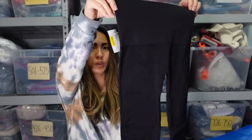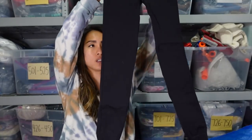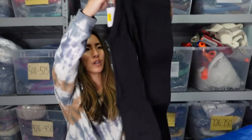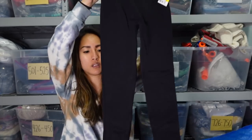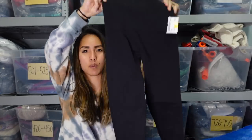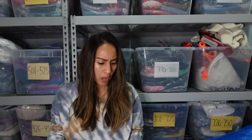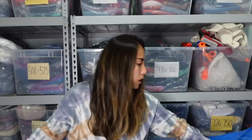This is a pair of Spanx leggings. Spanx just always does really well for me. I paid $9 for these but should be able to sell them for at least $35 or even more potentially. Size extra small, just a nice neutral black. People love their Spanx and I get it — they really do suck you in but they're also super comfortable. Very excited about those.